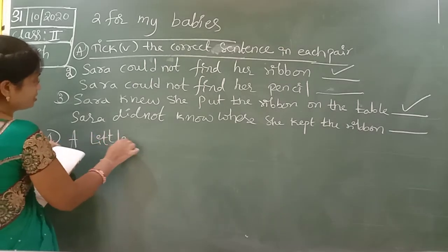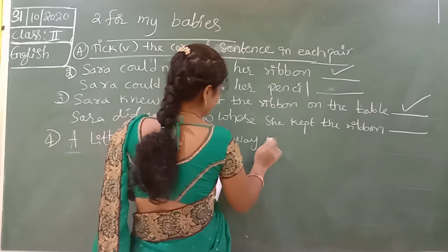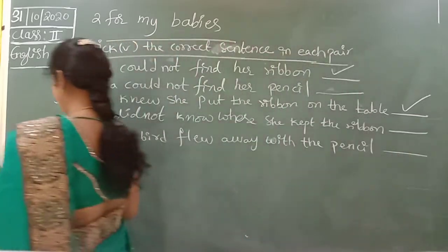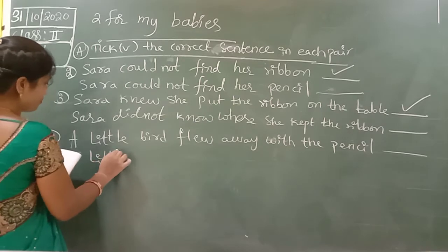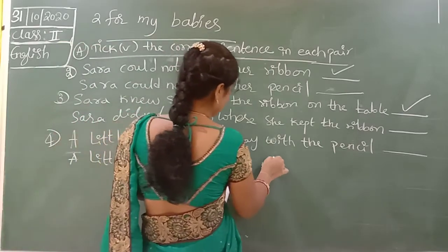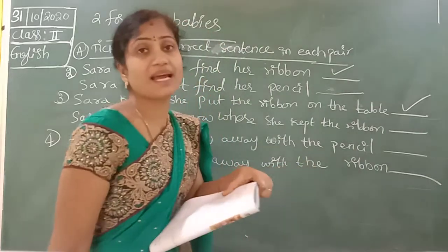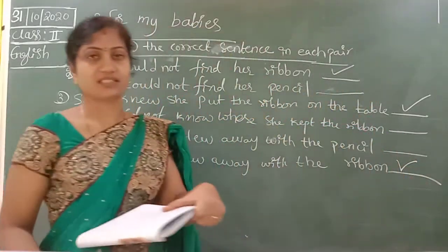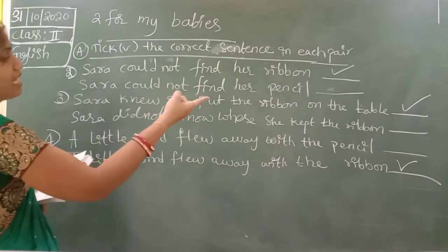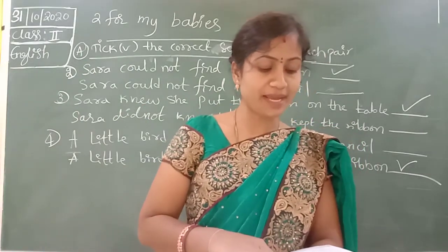A little bird flew away with the pencil. Very easy, children — ribbon, okay, table. Ribbon — that is the correct answer. Just put a right mark only.